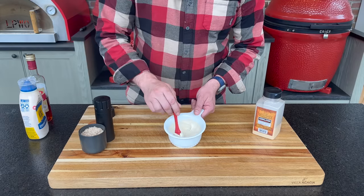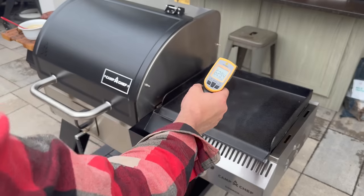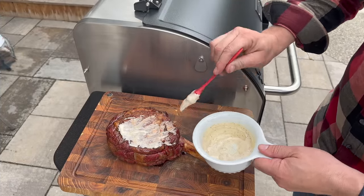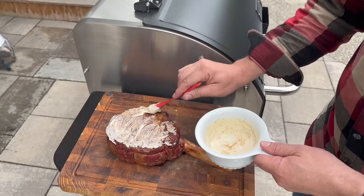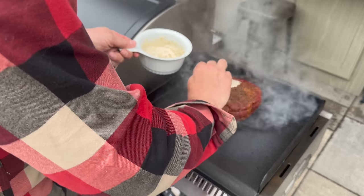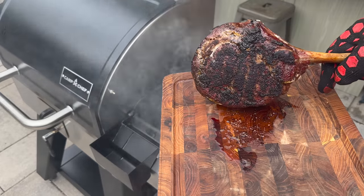Let's check our temperature and see if we're ready for the sear. IR reading of the surface: 600°F — that is about perfect for cast iron. Let's add our sear sauce — just a nice coating to help prevent sticking and build an amazing Maillard reaction crust that your tongue and guests will appreciate. I'm only coating this side for now and will do the other side once we drop it onto the heat. Add our sear sauce to the other side, give that a flip.